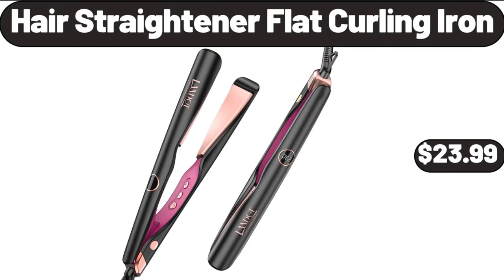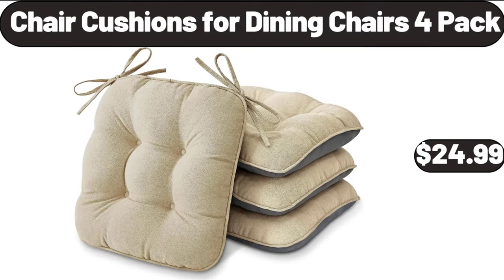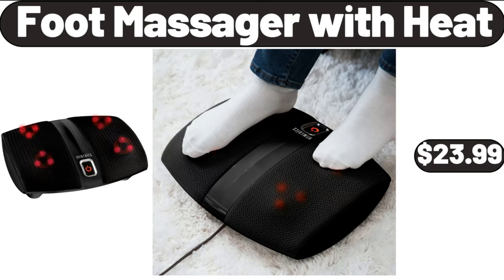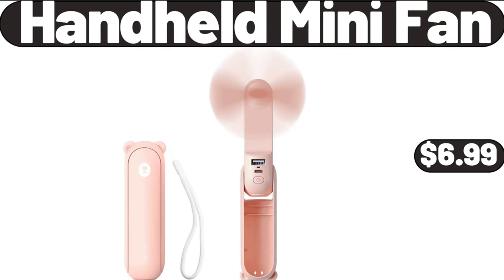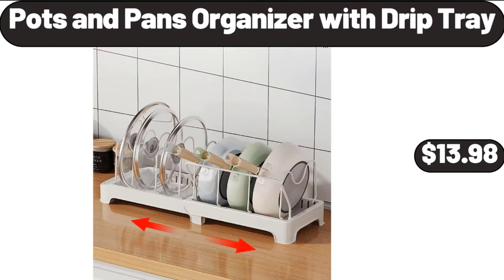Hair Straightener Flat Curling Iron, $23.99. Chair Cushions for 4 Dining Chairs, 4-Pack, $24.99. Foot Massager with Heat, $23.99. Laundry Cart with Wheels, $39.99. Handheld Mini Fan, $6.99. Pots and Pans Organizer with Drip Tray, $13.98.